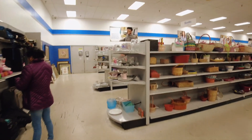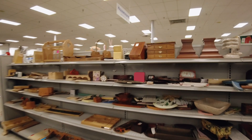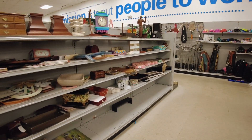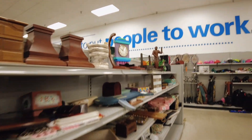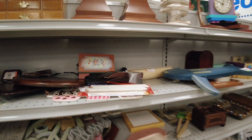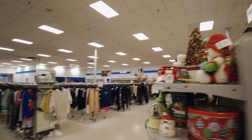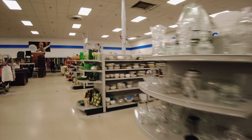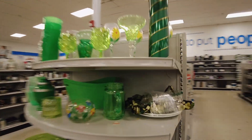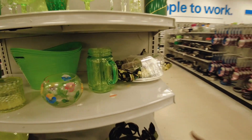Look at the home decors — you have the home decors on this side as well. Very nice stuff, guys. These are $3. This is the section for home utensils and home decors. Very nice and so cute, guys. You just wash them and voila — you get a nice decor.